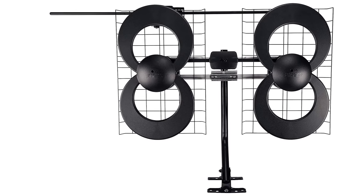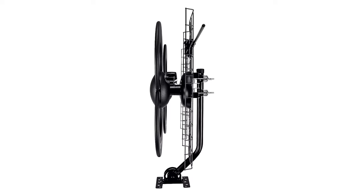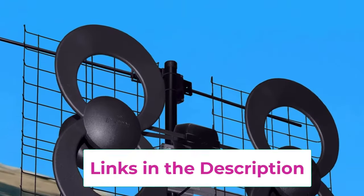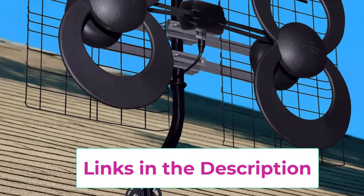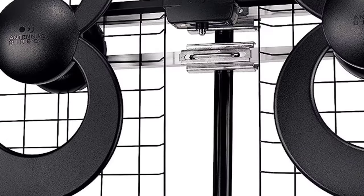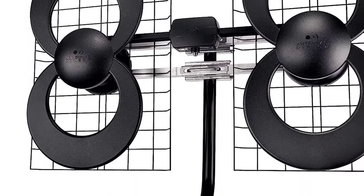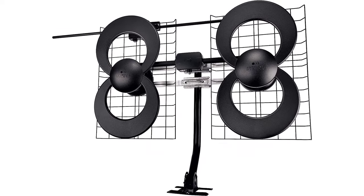Distance to the towers and obstructions like trees and your home's building materials will affect reception. Reflectors add forward gain and focus antenna power to protect incoming TV signal from interference that causes pixelation or complete loss of picture. 20-inch mast with pivoting base allows installation on vertical or horizontal surfaces. Includes Clearstream 4V antenna, two reflectors, 20-inch mast with pivoting base, all-weather mounting hardware, and adjustable mast clamp. Lifetime manufacturer antenna warranty, 90-day accessory warranty. Antennas Direct is based in St. Louis, MO, and is dedicated to providing superior digital antennas and accessories engineered in the USA.